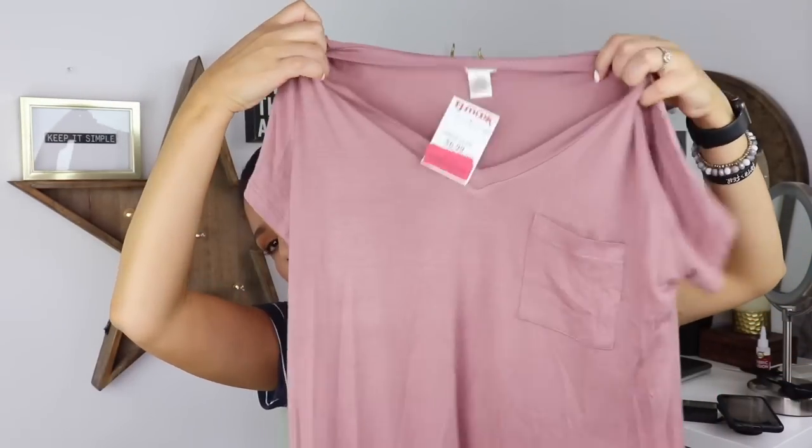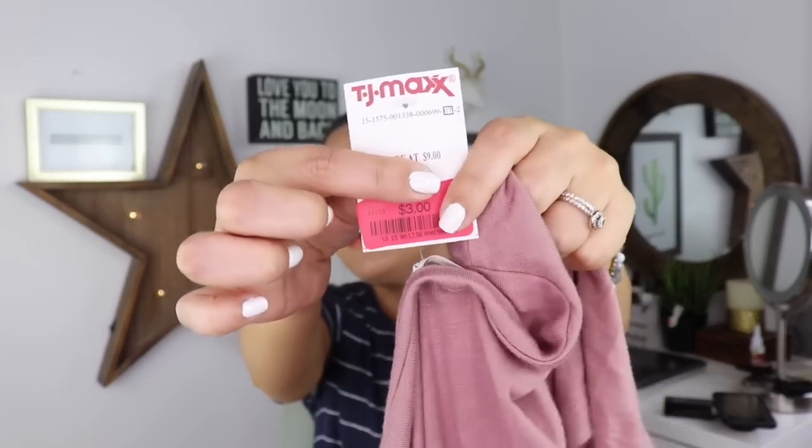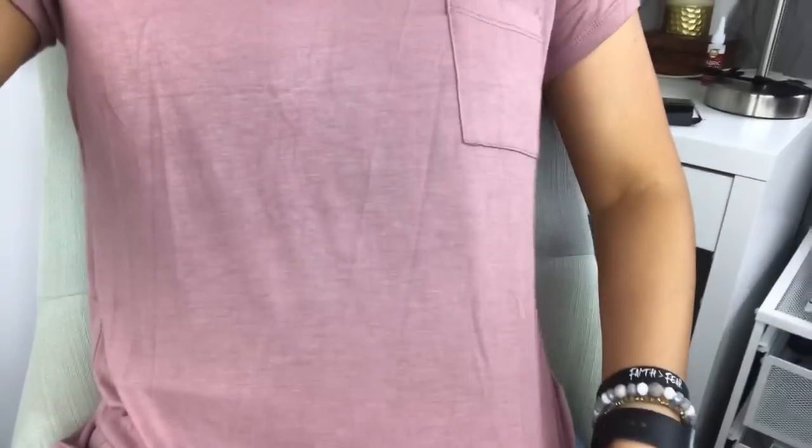This next shirt — look how pretty it is. It's very soft, silky, and has a pocket on the side. It's a medium but I like the loose fit because it shrinks just a little when you wash it. What I loved most about it was the price — I paid three dollars for it. Here it is on — it's got the pocket on the side, it is a little deep so I wear it with an undershirt, but it's a size medium and I love it. Love it, love the price.